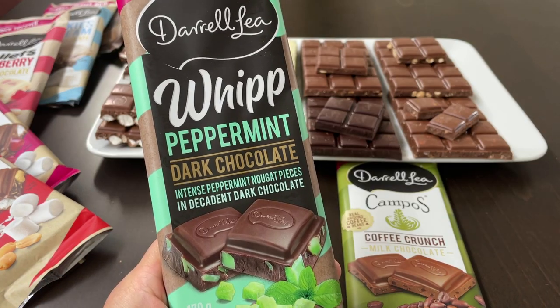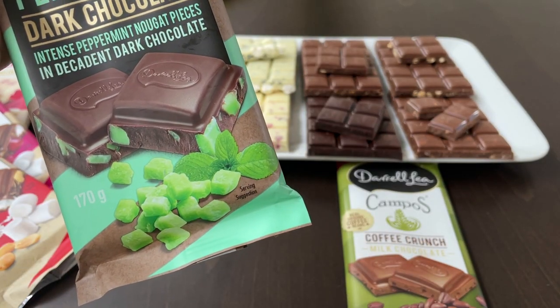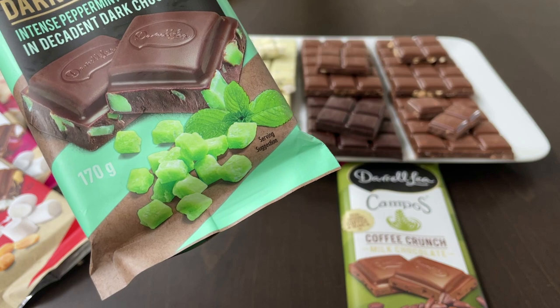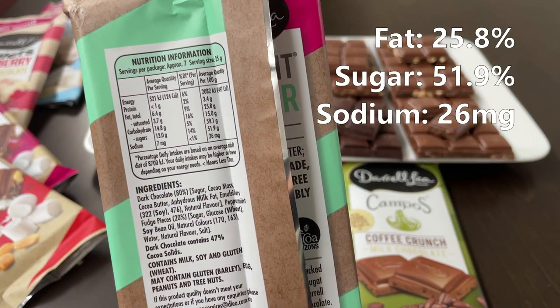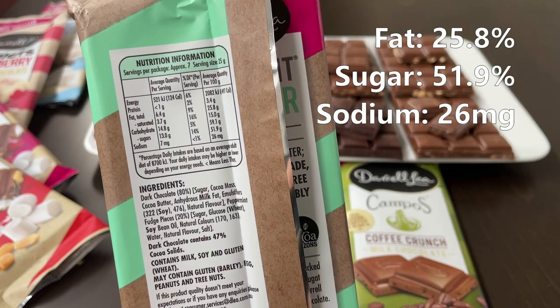Peppermint dark chocolate. According to the packaging, these are nougat pieces with peppermint flavour. 170 grams. 26 milligrams of sodium. 51.9 grams of sugar. And 25.8 grams of fat.